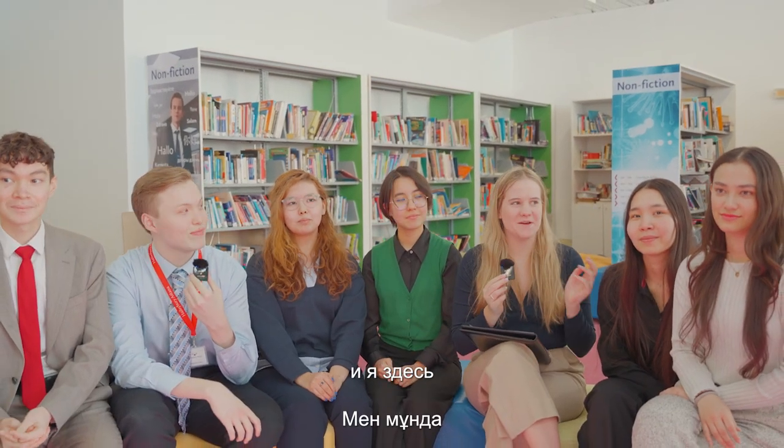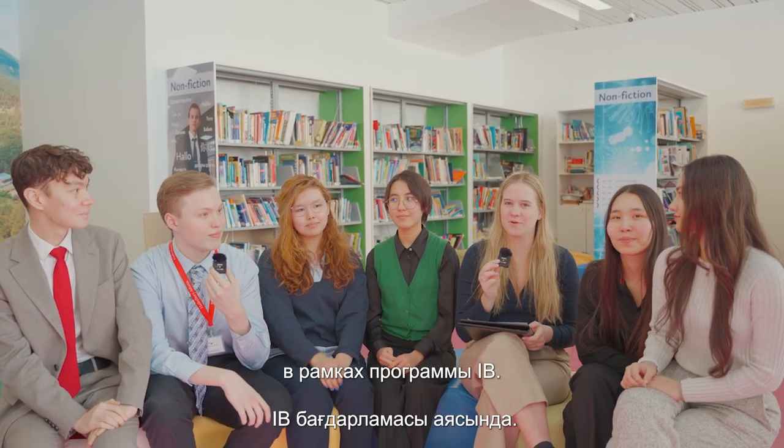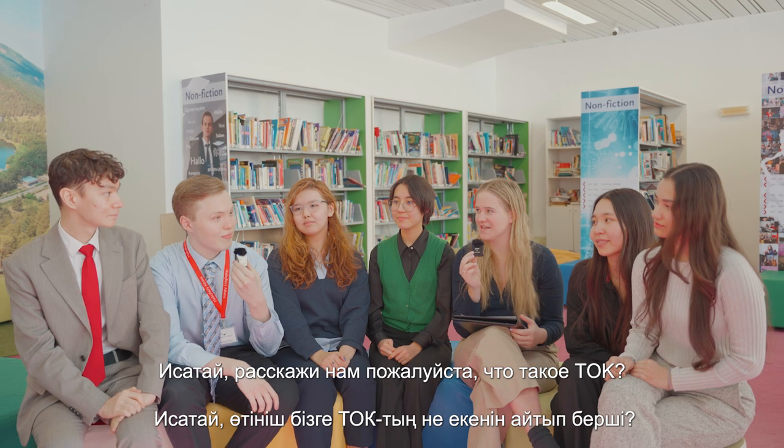Hi, my name is Lillian Geekie and I'm here with some of the other year 12 students and we're going to talk about TOK in the IB program. Esete, can you tell us a bit about what TOK is?